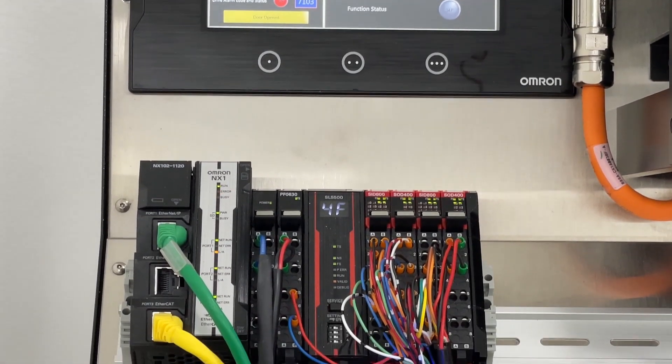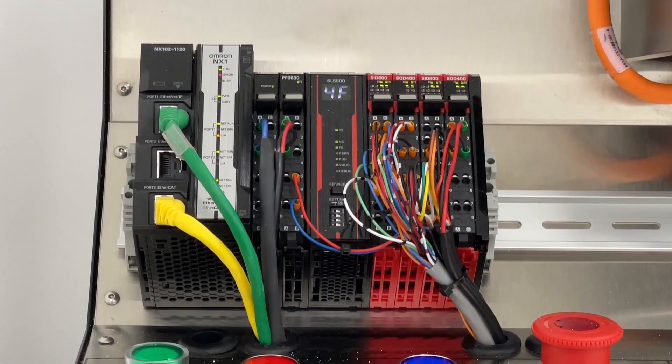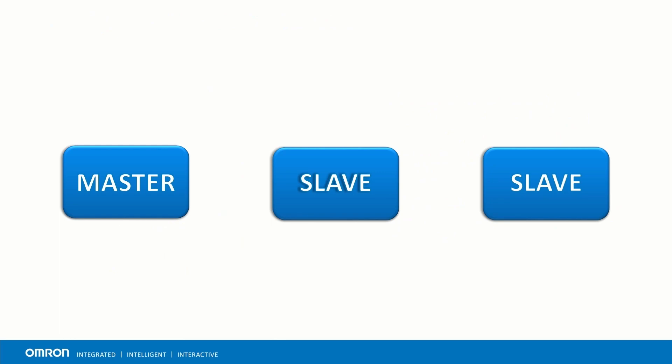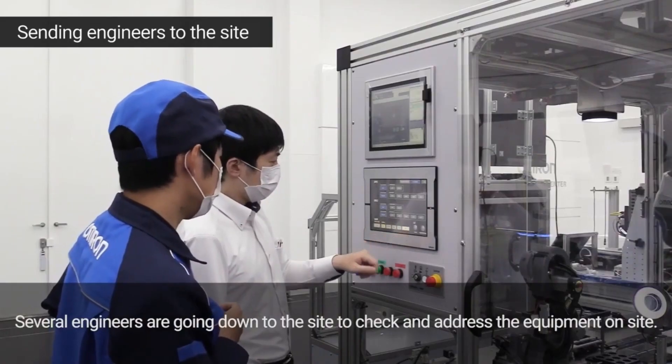The other safety network that the NX SL55 supports is Safety over EtherCAT. It is an open technology supported by the EtherCAT Technology Group, is TUV certified, and meets the requirements for SIL-3. EtherCAT differs from CIP Safety in the way that it sends data. A designated master sends a single data frame downstream through the entire node network and the data passes through each EtherCAT slave. Safe and standard communications travel in one channel, allowing for central configuration, diagnosis, and maintenance within one tool, helping cut down on the time needed to design, wire, and troubleshoot systems.